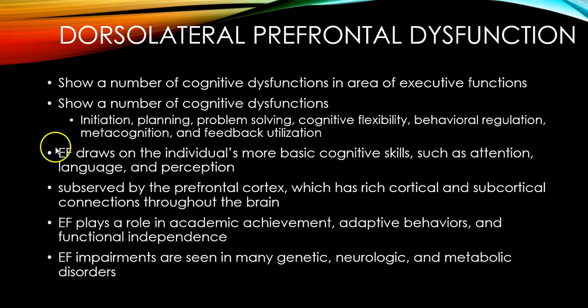Executive functions, which we think are housed in the frontal lobe — particularly in the dorsolateral prefrontal area — draw on more basic cognitive skills like attention, language, and perception, and go beyond that. The prefrontal cortex has a lot of connections with other areas of the cortex as well as subcortical white matter areas throughout the brain, making it a very interconnected area, which perhaps allows for these very complex functions.